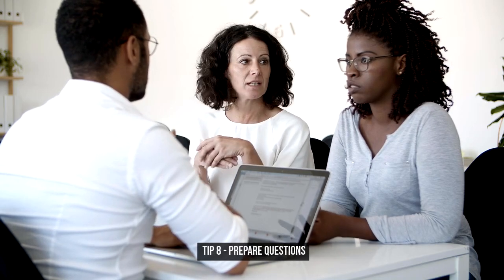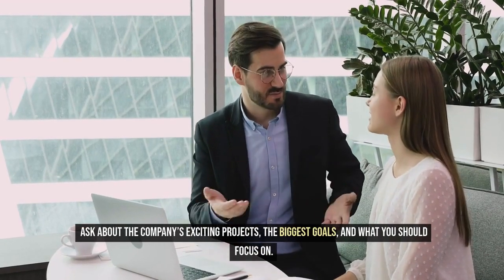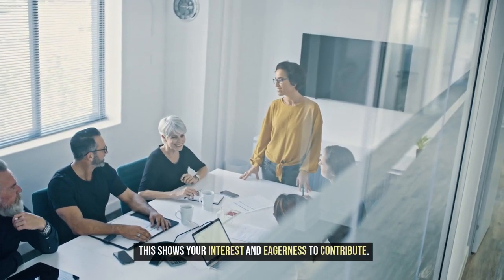Tip 8: Prepare questions. Have some questions ready for your new boss. Ask about the company's exciting projects, the biggest goals, and what you should focus on. This shows your interest and eagerness to contribute.